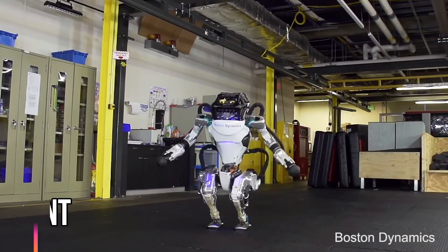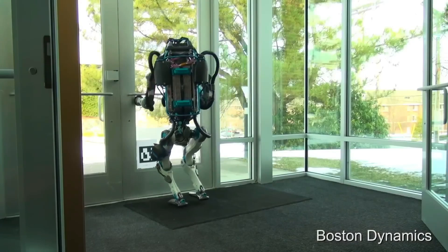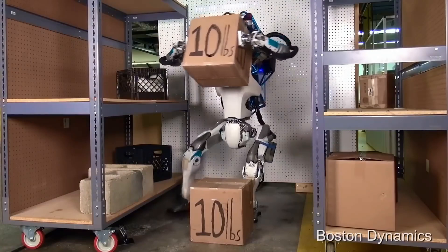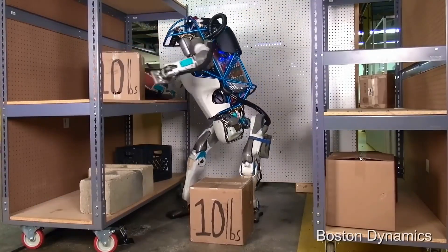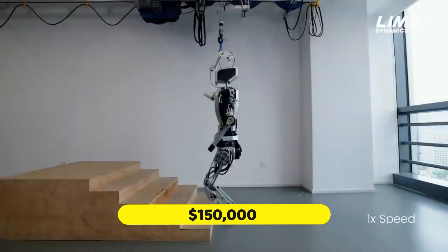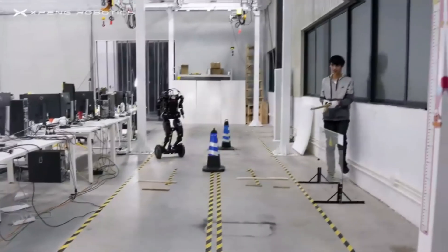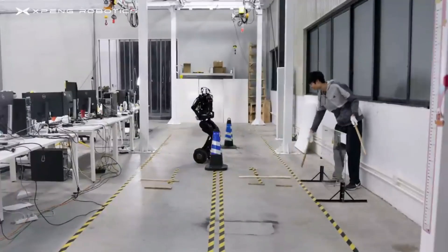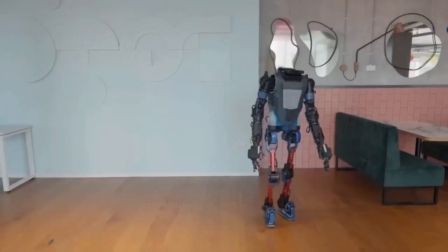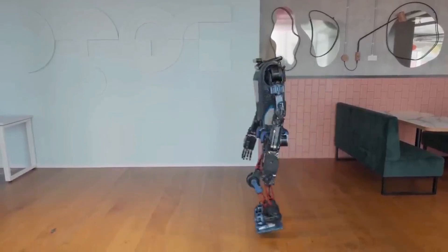Actuators are the components that enable a robot's movement, and their quality affects the robot's cost. Better actuators lead to smoother and more accurate movements. Robots with advanced mobility features, like the ability to walk or climb, need more complex and costly actuators. Prices for these robots generally start at $30,000 and can soar to $150,000 or more. The initial investment might be high, but the advanced capabilities and potential applications can offer significant benefits across various fields.